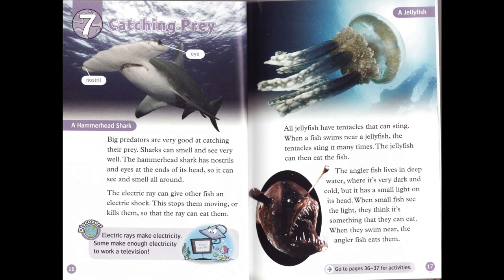The anglerfish lives in deep water, where it's very dark and cold. But it has a small light on its head. When small fish see the light, they think it's something that they can eat. When they swim near, the anglerfish eats them.